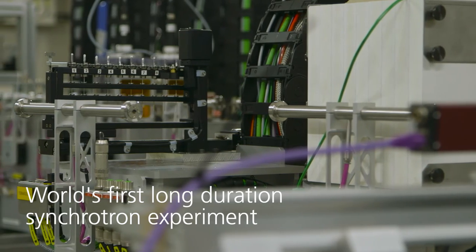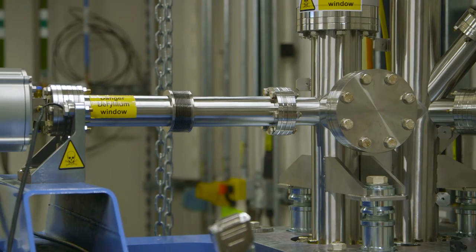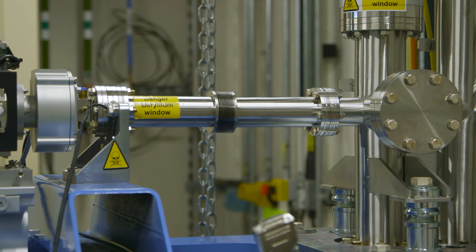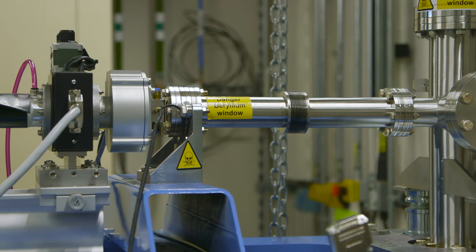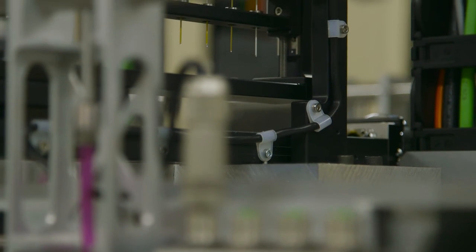X-ray diffraction is a technique that tells us about the atomic structure of crystalline materials. We take an X-ray beam like the one here at Diamond, the X-rays hit the atoms inside our samples, and they're diffracted in lots of different directions and at different intensities. These directions and intensities are specific to the crystalline material, so we can use it as a fingerprint — much in the same way that Rosalind Franklin used X-ray diffraction to identify the double helix structure of DNA.